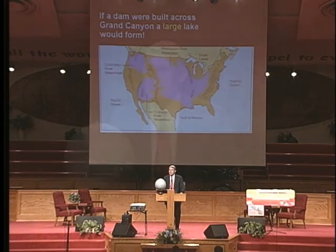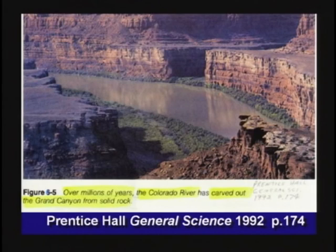If you built a dam across the Grand Canyon, a really big lake would fill in behind it. Textbooks say over millions of years the Colorado River carved Grand Canyon from solid rock. I don't think so. I've studied Grand Canyon pretty actively. Grand Canyon had to form as a result of enormous erosion, as we covered on video four, and as you saw in Walt Brown's hydroplate theory video clip.